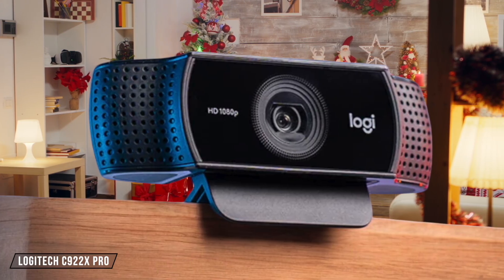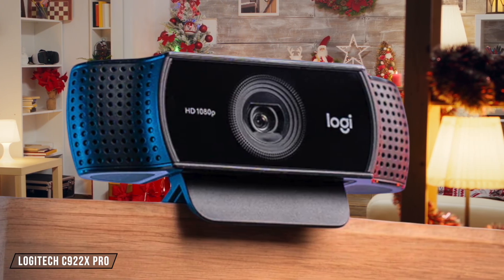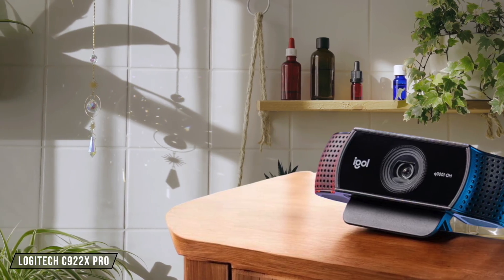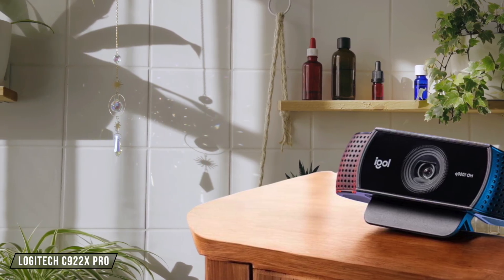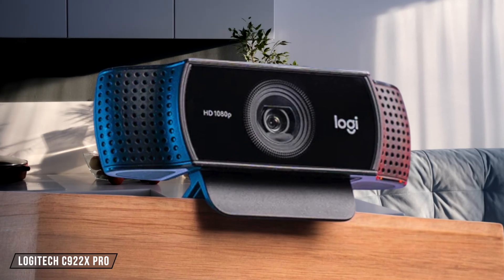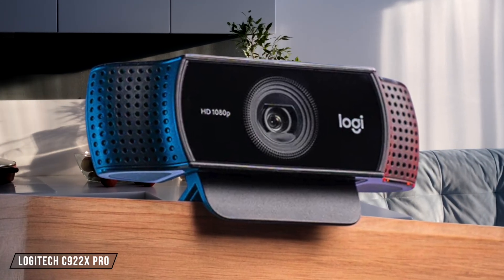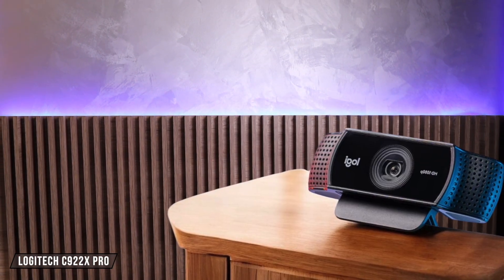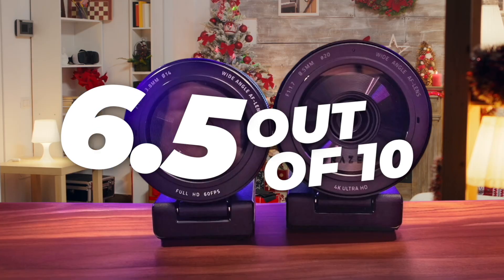Moving on to the Logitech C922X Pro, this webcam offers versatile mounting options, with a built-in clip for monitors or laptops and a tripod mount for standalone positioning. The included 5-foot cable provides ample length for optimal camera positioning, but the clip might not be as sturdy as some would like. It scores a 6.5 out of 10 for its flexibility but slightly less secure mounting.